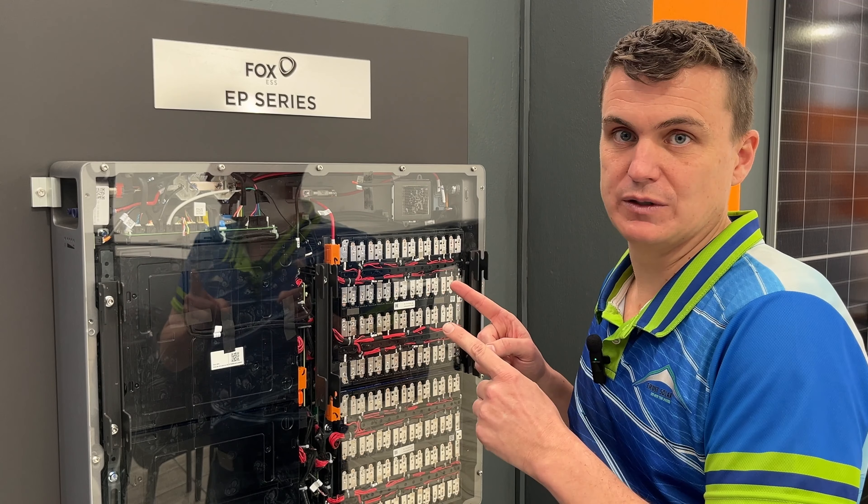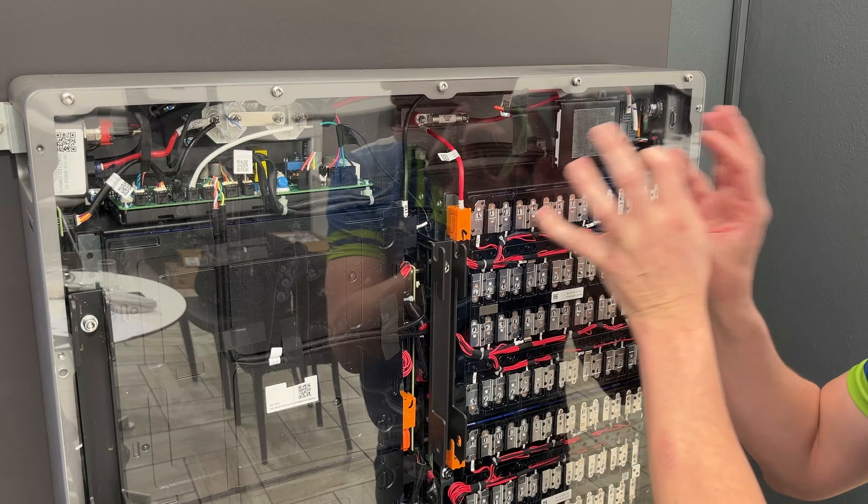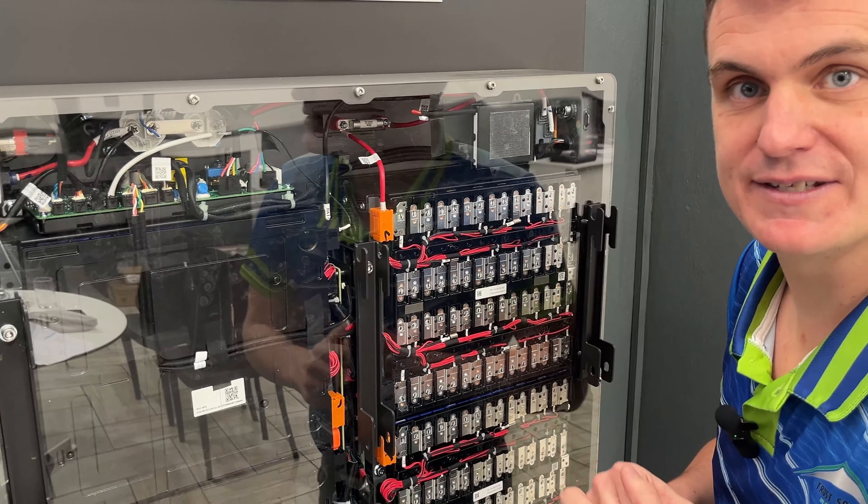Let me tell you why this battery is so awesome. Right over here you've got a fire suppressant device, so the minute there is any sort of heat or fire, it extinguishes it straight away, ensuring your family's safety.